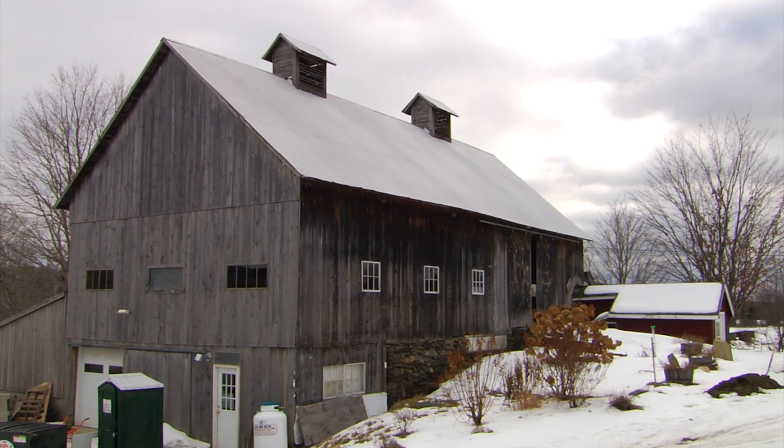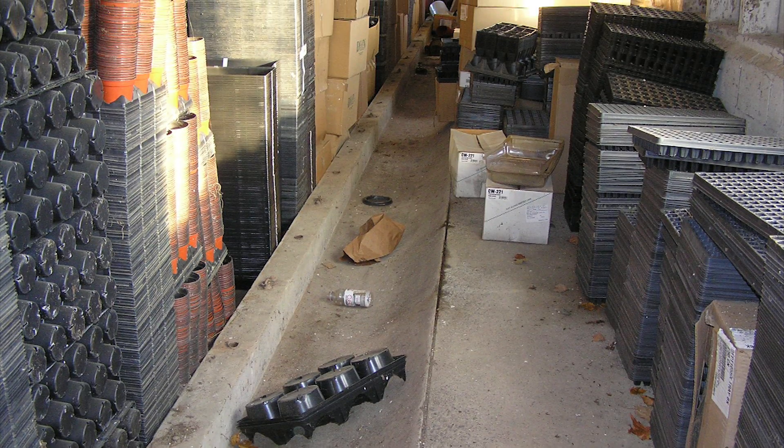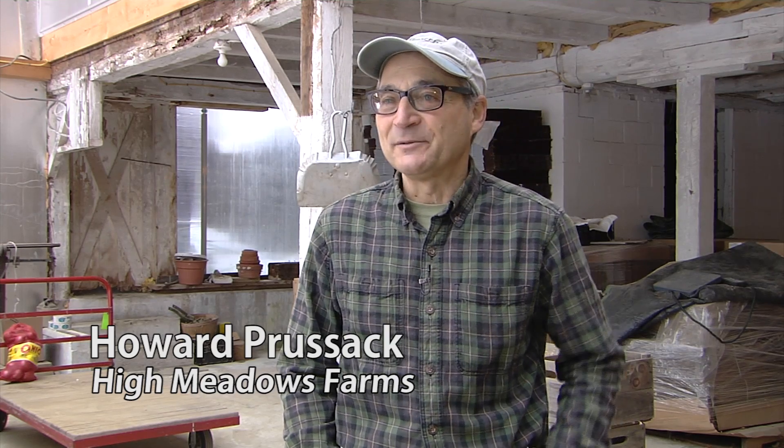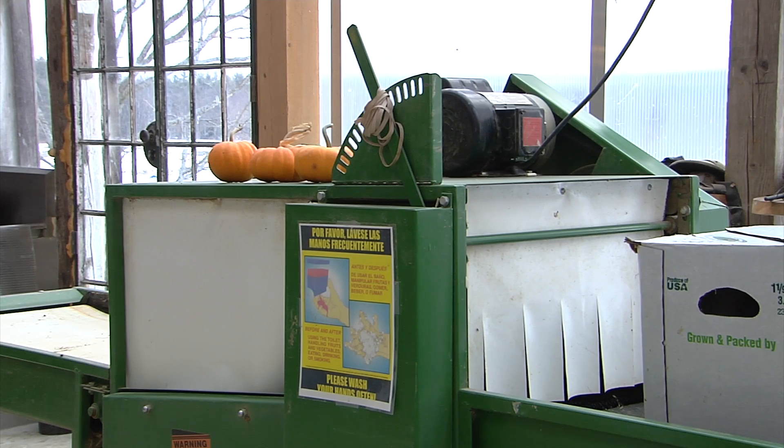This was always a dairy barn up until three years ago, which meant there were cow stanchions and concrete feeding troughs — it was dark and cold and not a fun, happy place to be. We sort of worked around it and used it mostly for storage. We bought this part of the wash line before we did anything in the barn, which is sort of what motivated me to improve the situation.